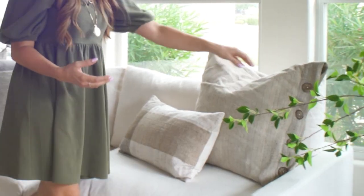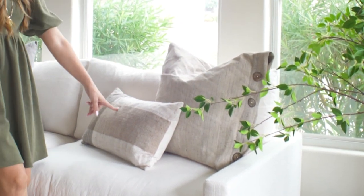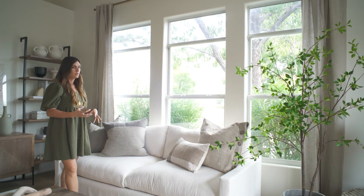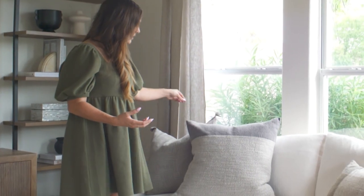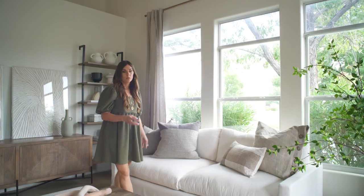I wanted symmetry, so I did one sofa on either side and brought in some really fun pillows with earthy colors. There's a fun wood button pillow, and then this one is from the fall Target collection — a higher-end look at an affordable price point. This other pillow is one I've had for a while so I can't link that one.